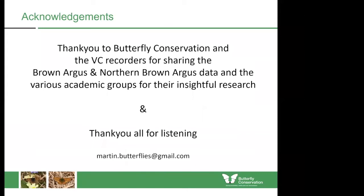Thank you to Butterfly Conservation and all the VC recorders for sharing their Brown Argus and Northern Brown Argus data. And without the various academic groups for their research, there wouldn't be all these insights. I'd like to thank you all for listening. If anybody wants to contact me, that's my email address at the bottom.